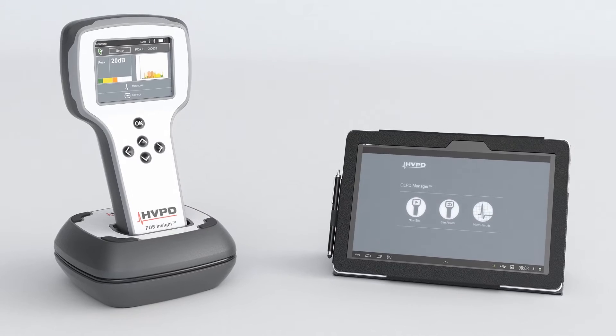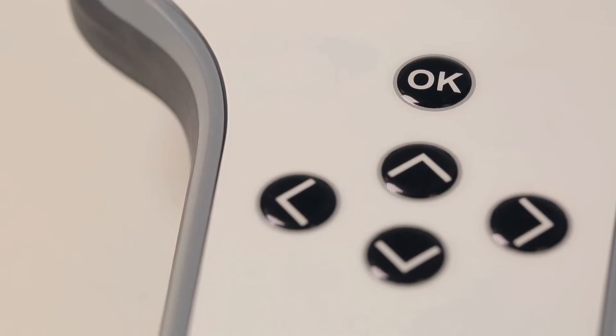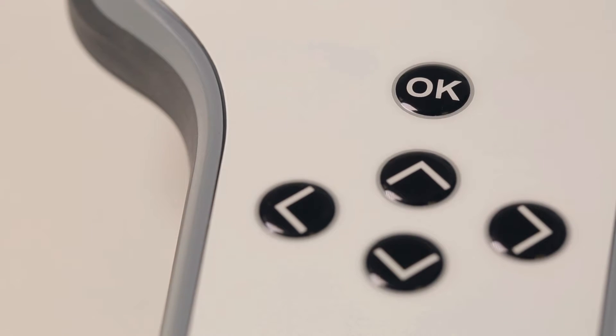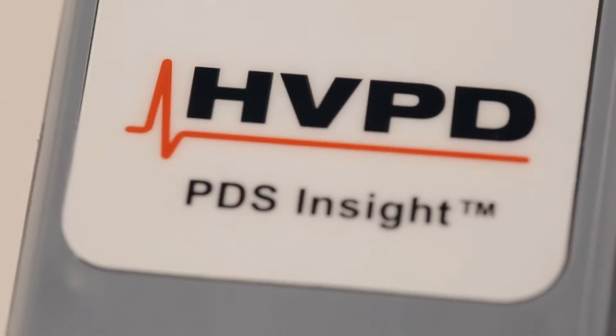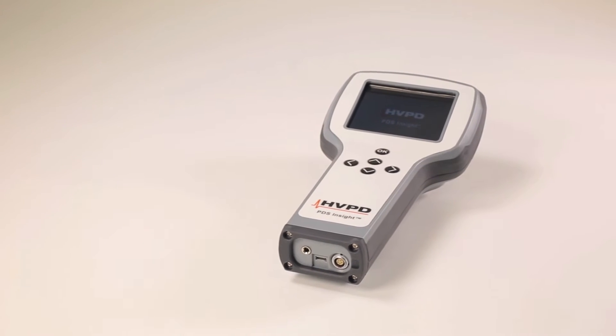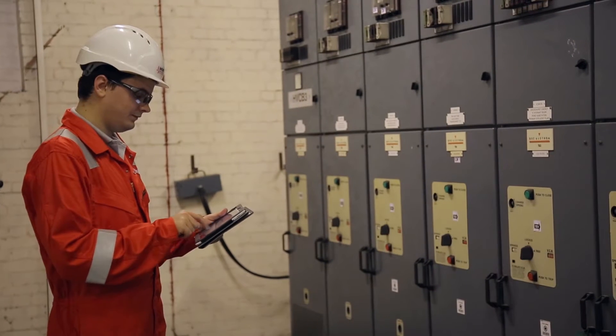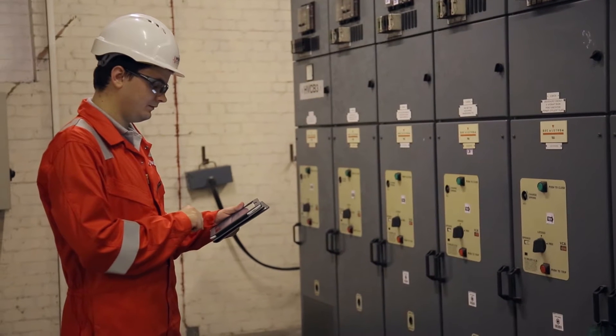Launched in September 2014, the PDS Insight is the world's first handheld online parcel discharge test unit supplied with an asset management app for Android, the OLPD Manager. This unit will test power cables, switchgear and other metal-clad plant for the detection of parcel discharge activity. Test results are stored on board and can be synchronised with the OLPD Manager app for analysis and trending.